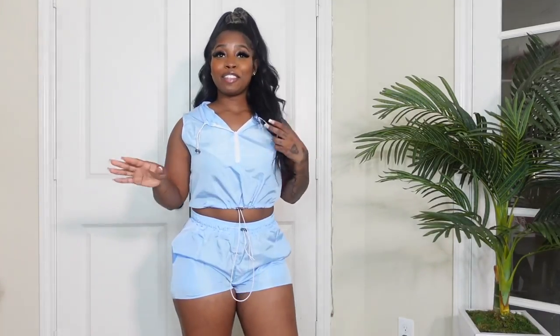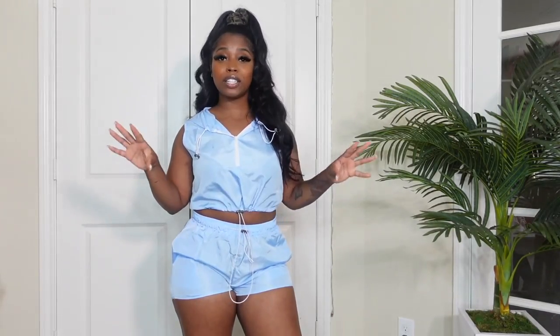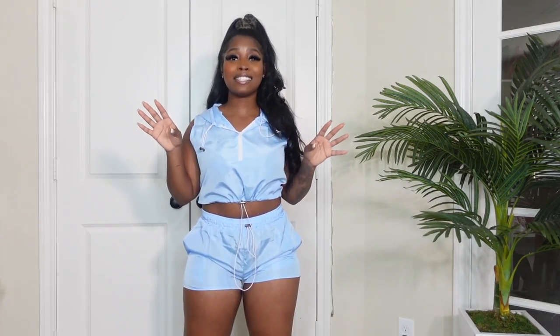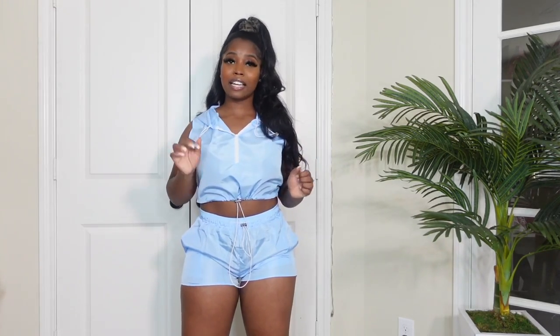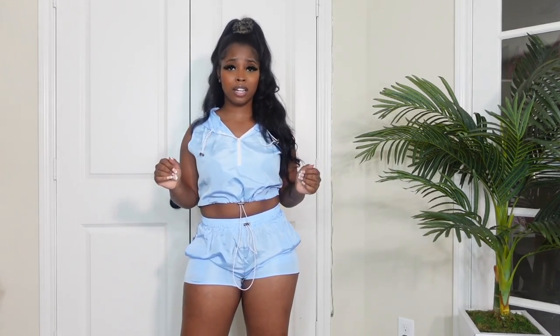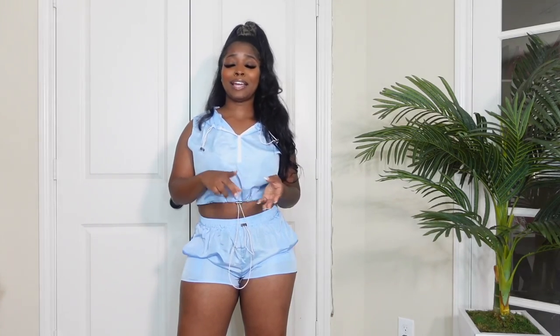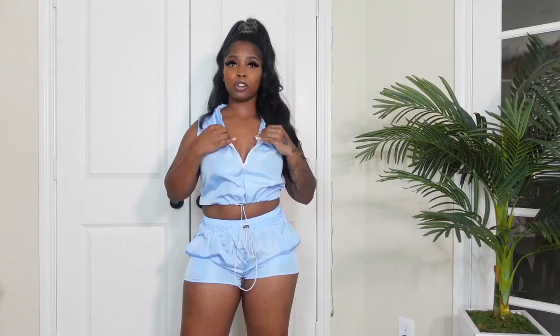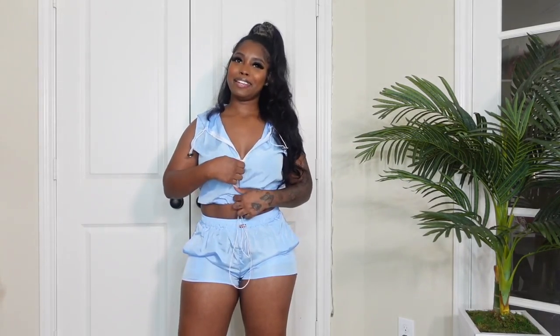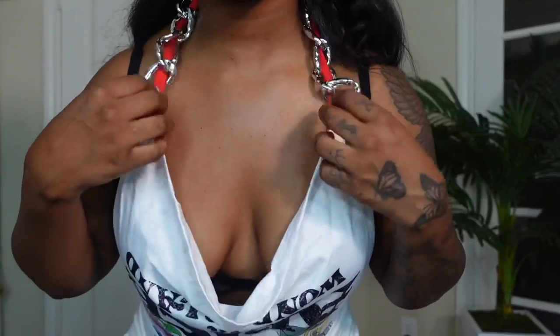The next outfit is this workout set. I love everything about it — the color, the design. You can dress this up or dress it down. I got this in a size large as well. The material is kind of like a dry-fit material. This is definitely a go-to type of outfit. I honestly need to go see if they have more colors because I need black, pink, green, orange — every color. You can zip it all the way up or all the way down, and it also has a little hoodie on the back. This is it.